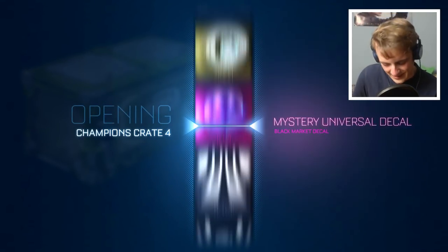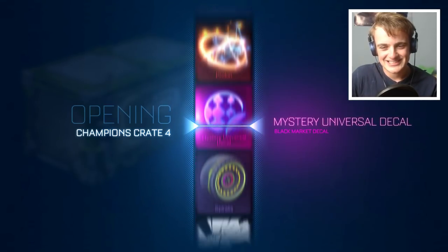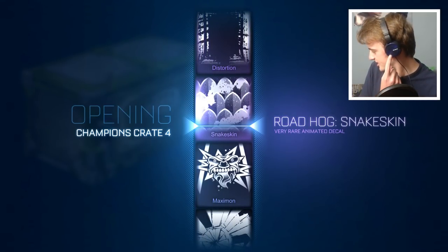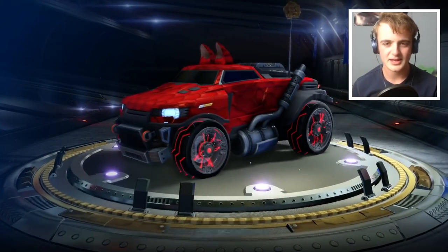We're not even halfway through here — we've got plenty of crates to open. Snake skin — okay, I'll take that. What do you think of my new headphones by the way? They're a nice bluey colour, I quite like them. We've got 38 more crates — I believe in us, I believe that we can get something incredible.